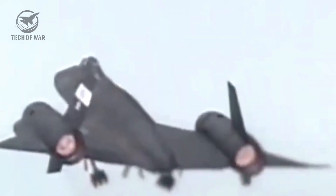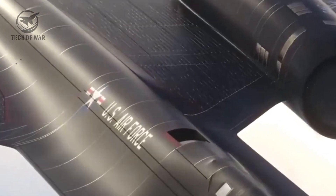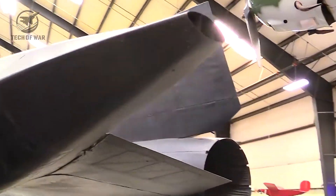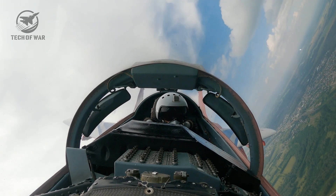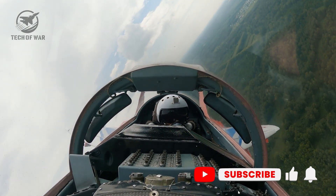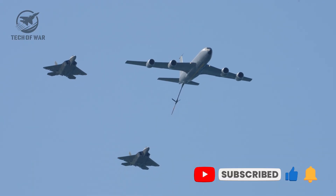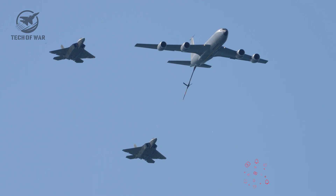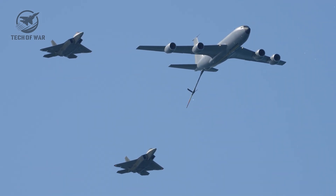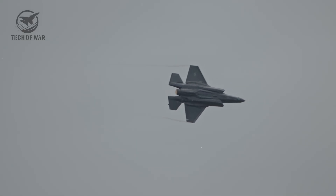Today, aviation fans and history lovers can finally view this once-classified aircraft up close. The X-44A now rests at its permanent home — the National Museum of the United States Air Force, located near Dayton, Ohio — giving the public a rare glimpse into a top-secret piece of aviation history. Housed in the research and development gallery of Building 4, this enigmatic drone was unveiled to the public in October 2020, after being kept out of sight for decades.